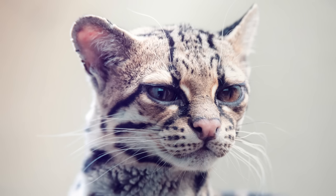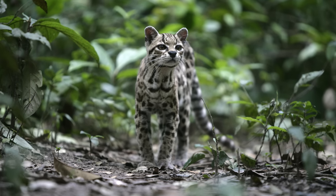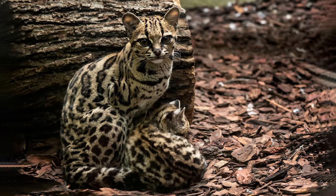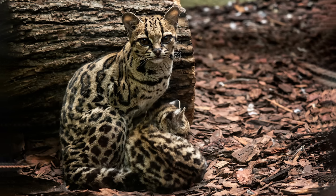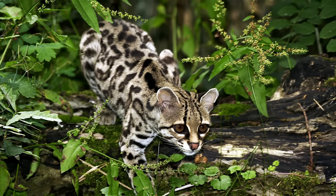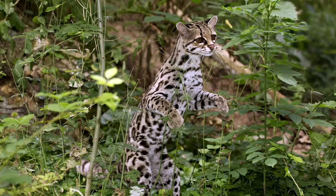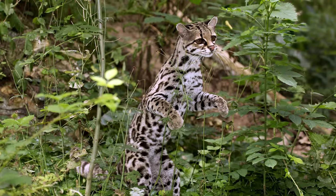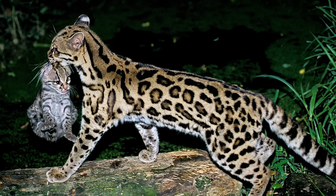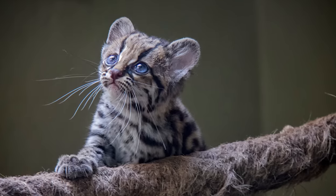Margays are much smaller than ocelots at around 9 pounds, but are very similar in appearance and are often confused for this species. Occupying much of Central and South America, these adorable felines also have a very similar range to the ocelot, with the exception of far western Peru. They live in various types of forest, including tropical evergreen, dry, and cloud forest. Margays are famously agile and are often referred to as tree ocelots, leaping from tree to tree, where they chase monkeys, birds, and small reptiles. Their conservation status is currently set to near-threatened.